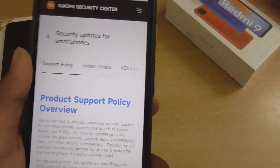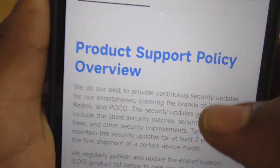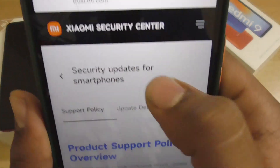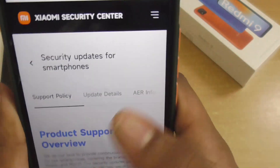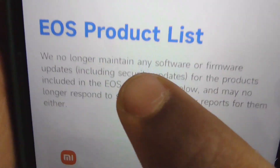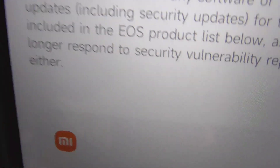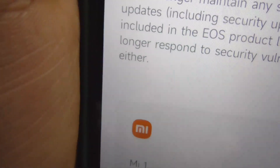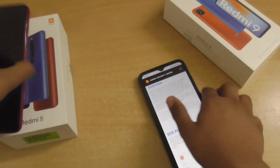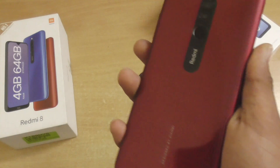This is the Xiaomi Security Center website — the product supply policy overview, security updates for smartphones. Here you will get the EOS product list. It states: 'We no longer maintain any software or firmware updates, including security updates, for the products included in the EOS product list, and may no longer respond to security vulnerability reports for them.'